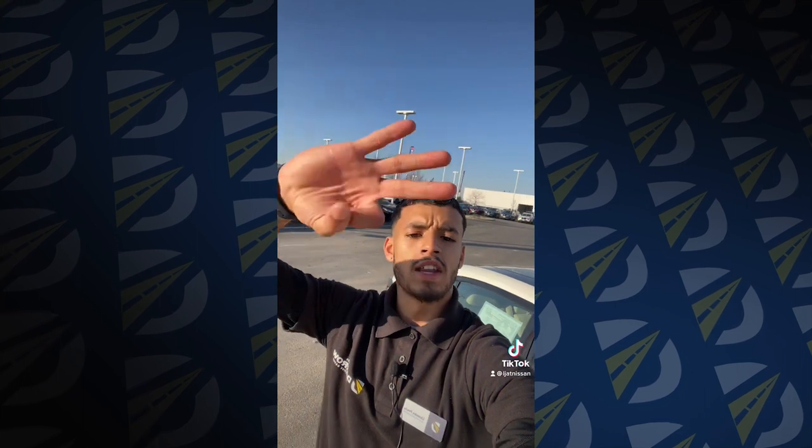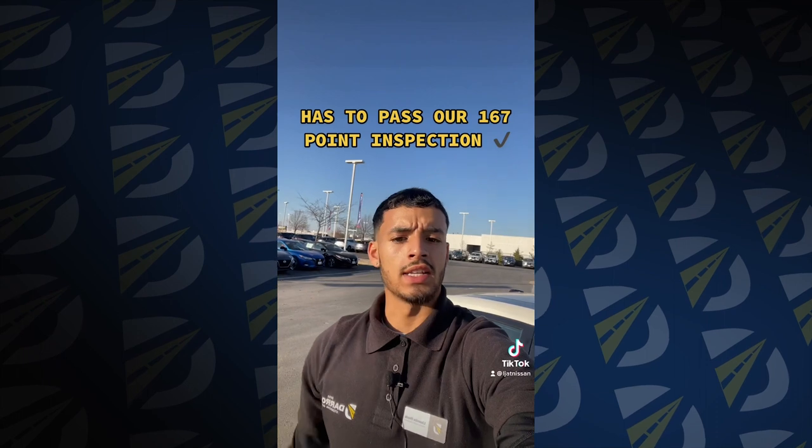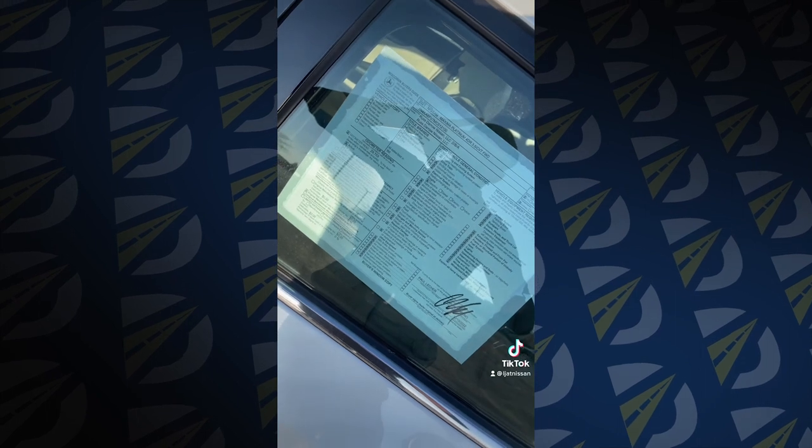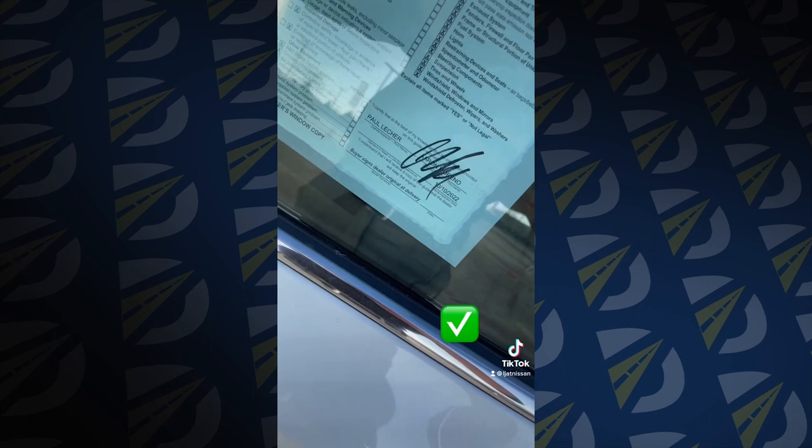Last but not least, step number 3: it's got to pass our 167-point inspection through our service drive, where our technicians take a look at the vehicle. And if you take a look at the buyer's guide over here, it gives you all the components of the vehicle — drivetrain, electrical, brakes, all the good stuff. Everything checks out, and it's signed off, ready to go.